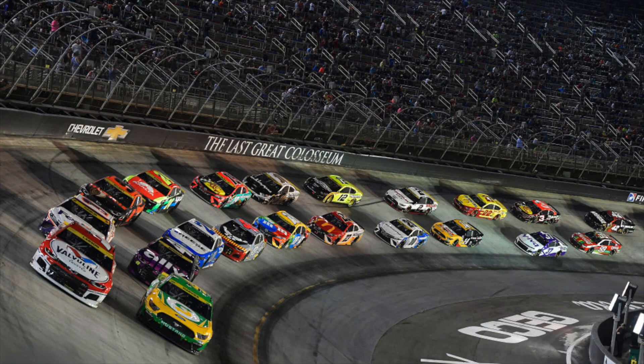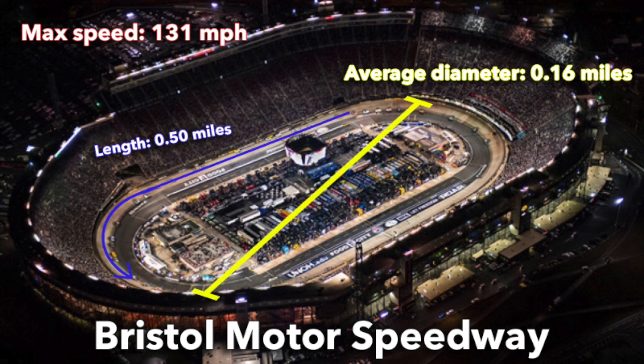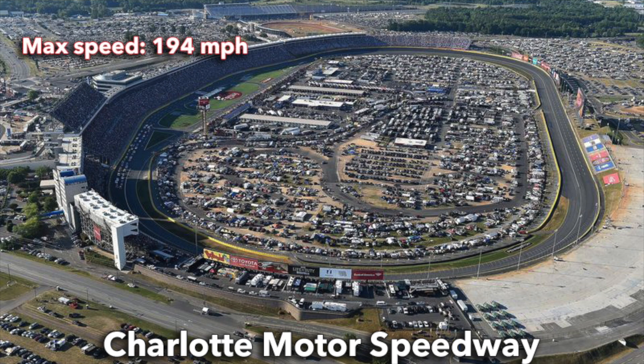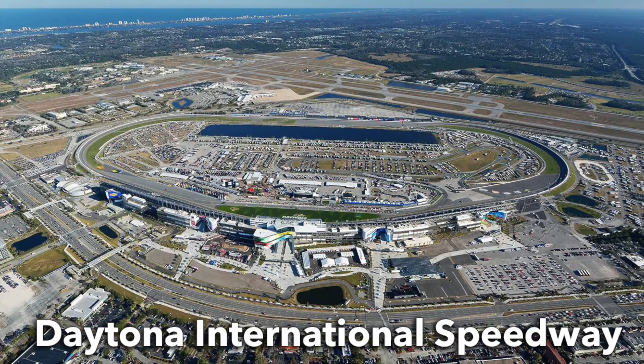The first track we're going to look at is Bristol Motor Speedway, which has a top speed of about 131 miles per hour, a total length of half a mile, and an average diameter of about 0.16 miles. Next is Charlotte Motor Speedway — top speed 194 miles per hour, a length of 1.54 miles, with an average diameter of 0.49 miles.